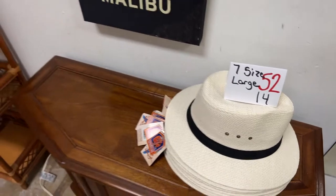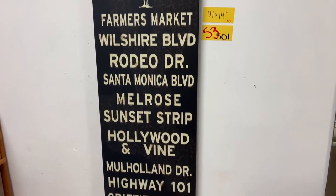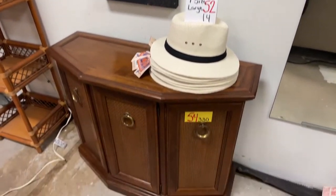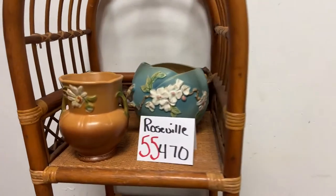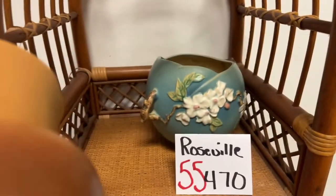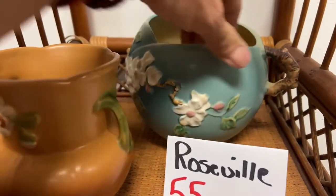We have a lot of seven size large brand new Panama Jack hats. This really cool farmer's market poster from Wilshire, Rodeo, Melrose, Sunrose strip — remember when all those places were in one piece? We have Roseville pottery — a couple of Rosevilles in very good condition. I didn't see any damage on them; they're all marked on the bottom.